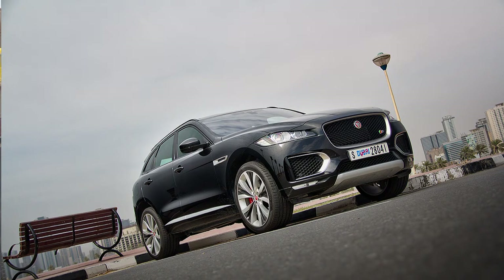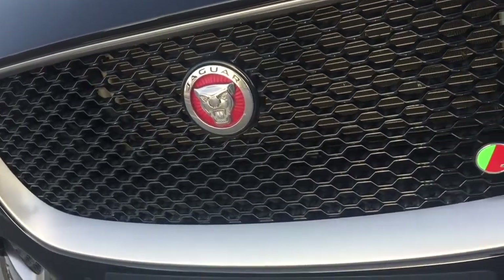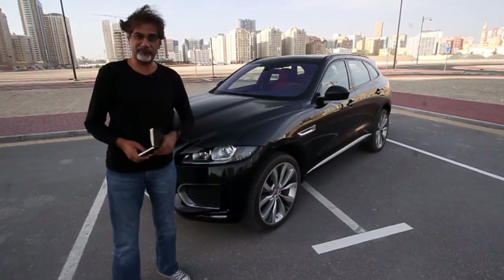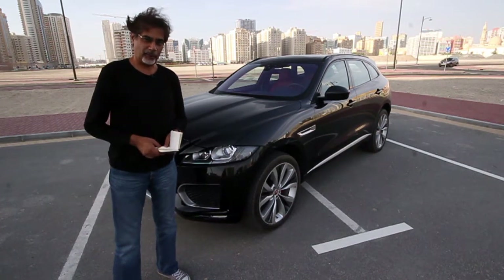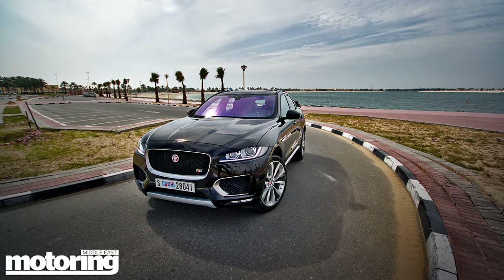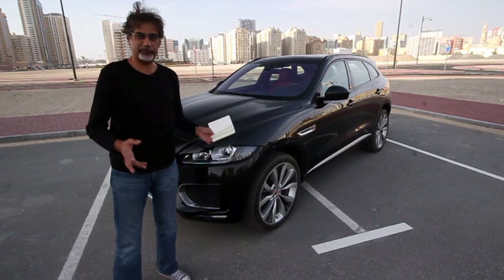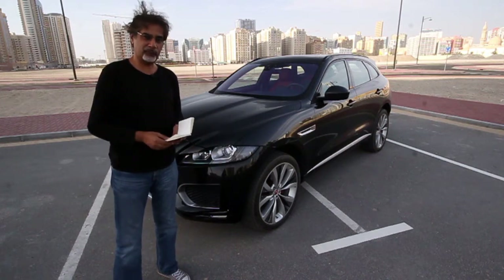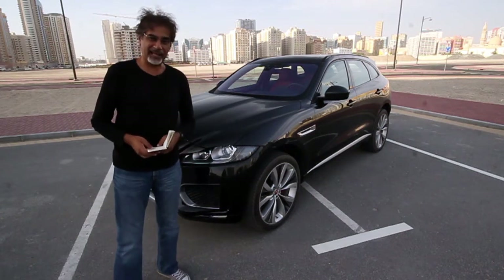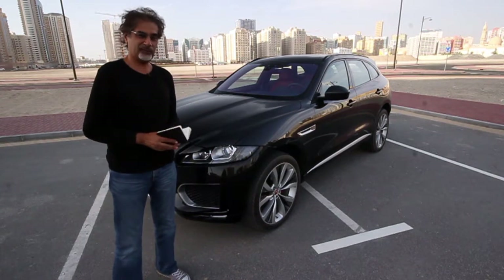This is also a three-litre V6 supercharged, but it's the top-of-the-range S version, which gets more power — 380 brake horsepower and 340 pound-feet of torque — good for zero to a hundred in 5.5 seconds, with the same limited top speed of 250. Prices for this one start at 317,200 dirhams, around 86,500 dollars. But this press car, being the full-options spec, is actually 349,000 dirhams — 95,000 dollars — in Ultimate Black with a jet-red interior.